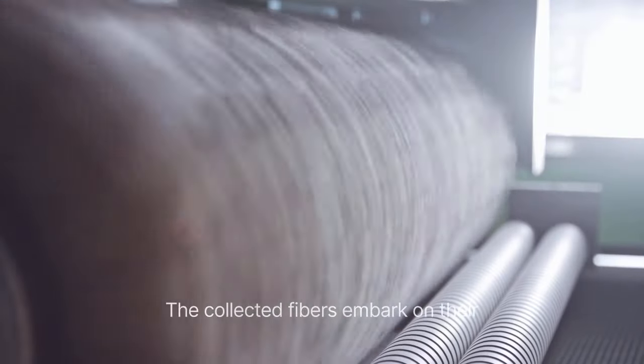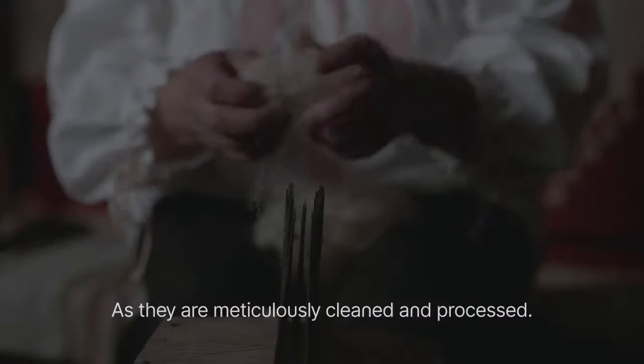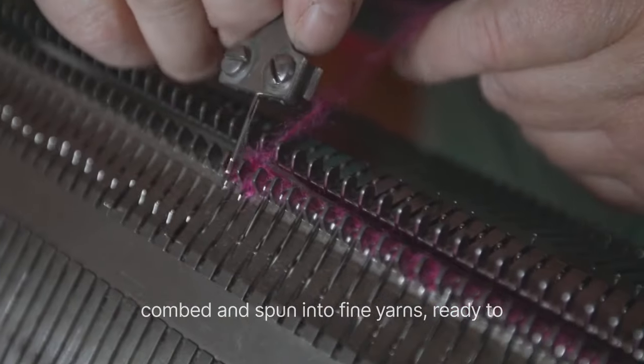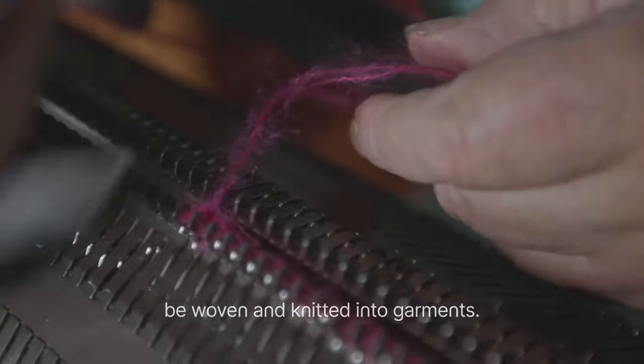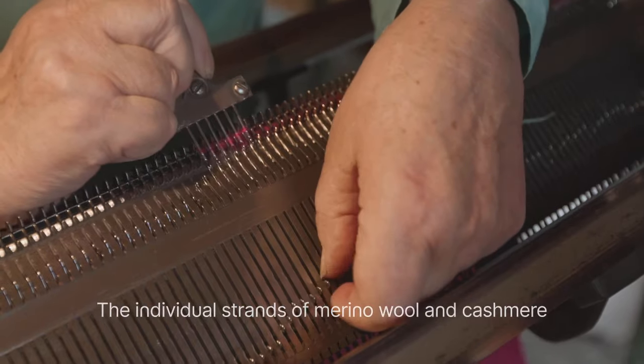The collected fibers embark on their next stage of the journey, as they are meticulously cleaned and processed. Any impurities are removed, and the fibers are then combed and spun into fine yarns, ready to be woven or knitted into garments.